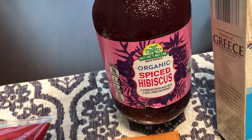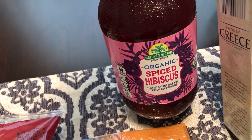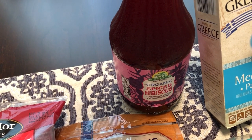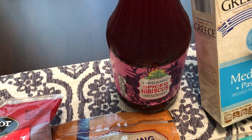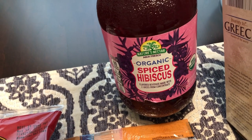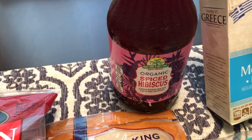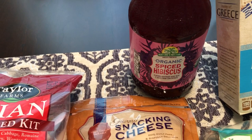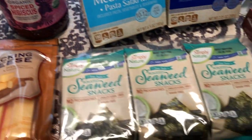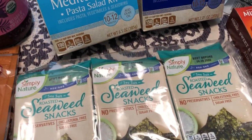Another thing I picked up for him - and I don't really know how he's gonna feel about this - is this spiced hibiscus. Howard is from Jamaica, and he told me growing up he used to drink Sorrel. It's something they would have around the holidays made with hibiscus and spices. This is a seasonal drink that Aldi has, and I grabbed it. I'm not sure if he's gonna like it, but I decided to pick it up for him.